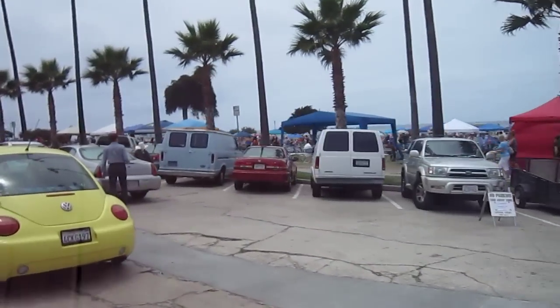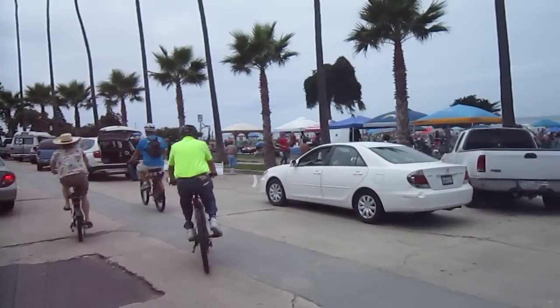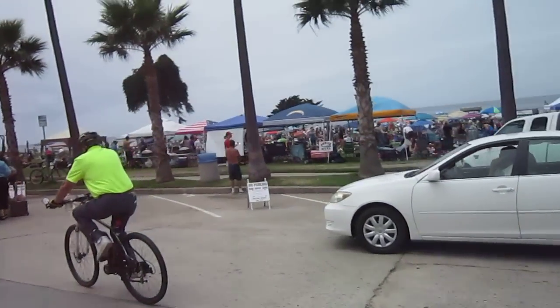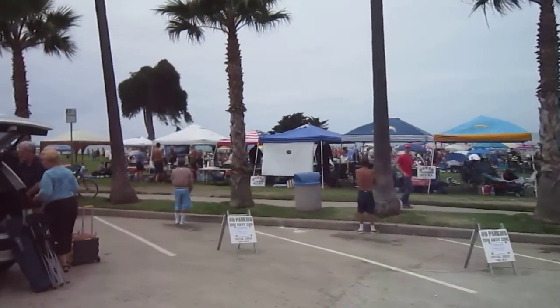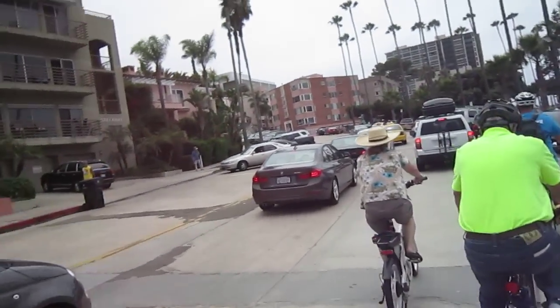Having a little street fair going on here, so that's pretty cool. The water's right there. Let me turn around so you can see the rest of the group riding right on my tail.